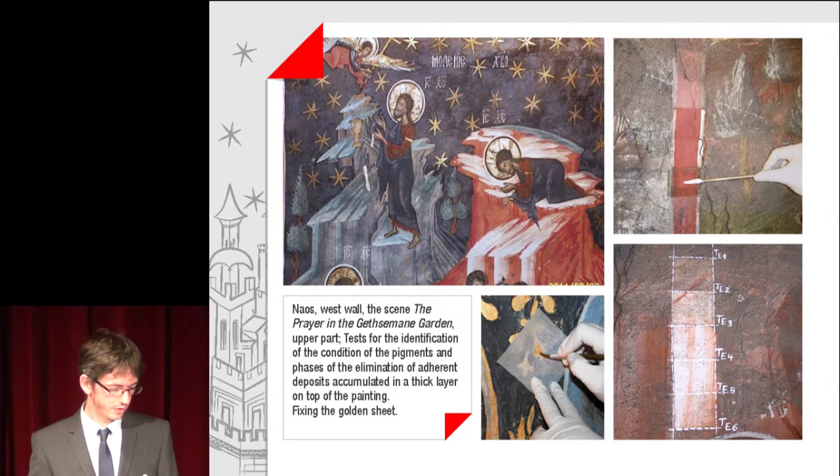In the images, the scene of the Prayer in the Gethsemane Garden, upper part — tests for the identification of the condition of the pigments, and phases of the elimination of adherent deposits accumulated in thick layers on top of the painting. Also shown is a view while fixing the golden sheet.